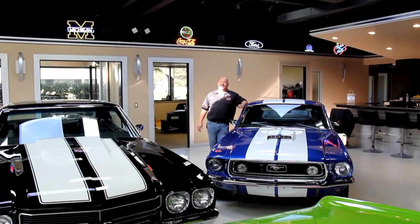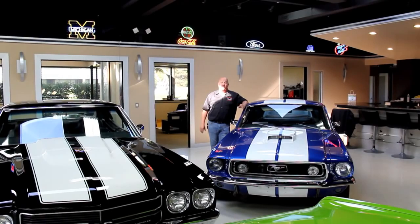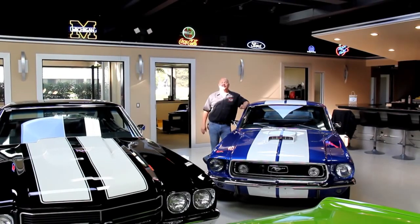Hi, it's Greg at Vanguard Motor Sales. Today I'm going to be showing you a beautiful 1969 Camaro. It's got a Ramjet in it — it's a 502, 502 horsepower also. It's probably the fastest Camaro we've got in the shop right now, and it is sharp.